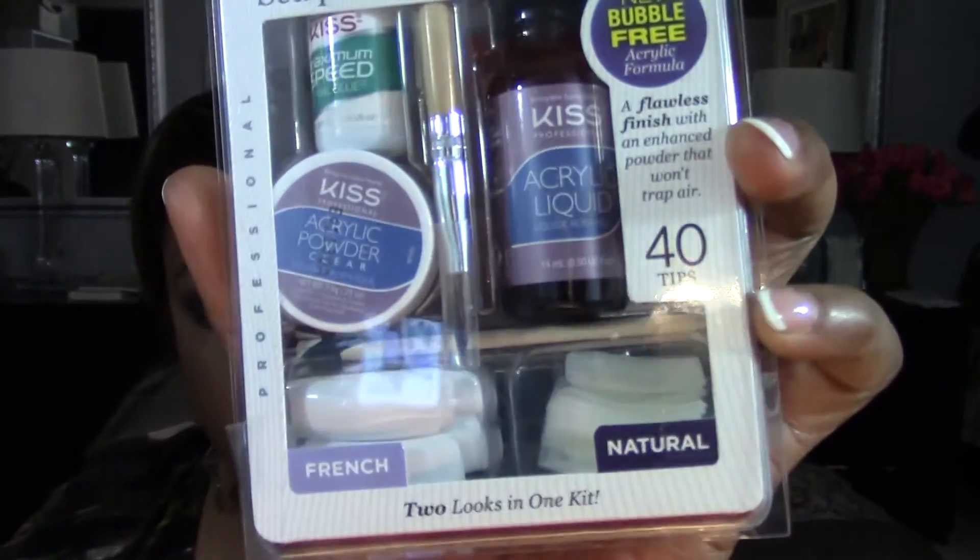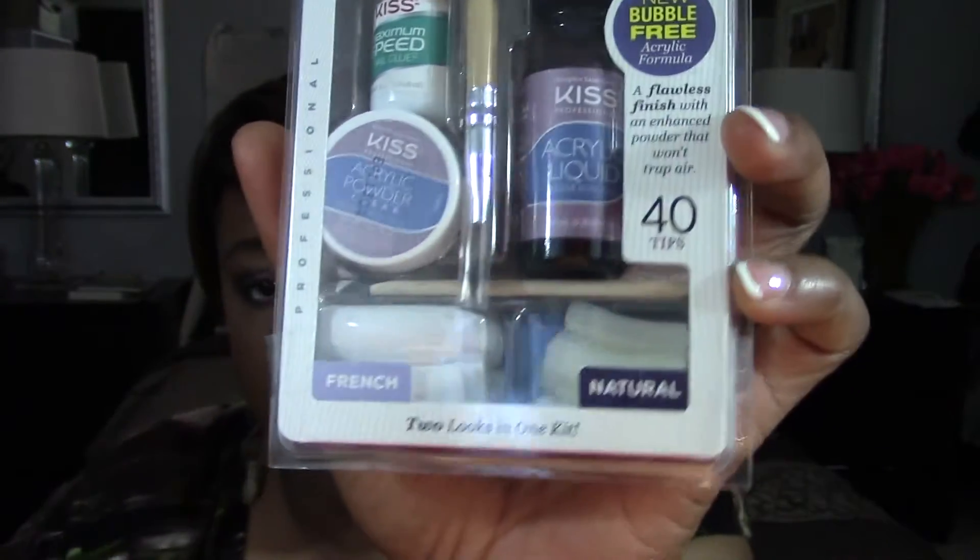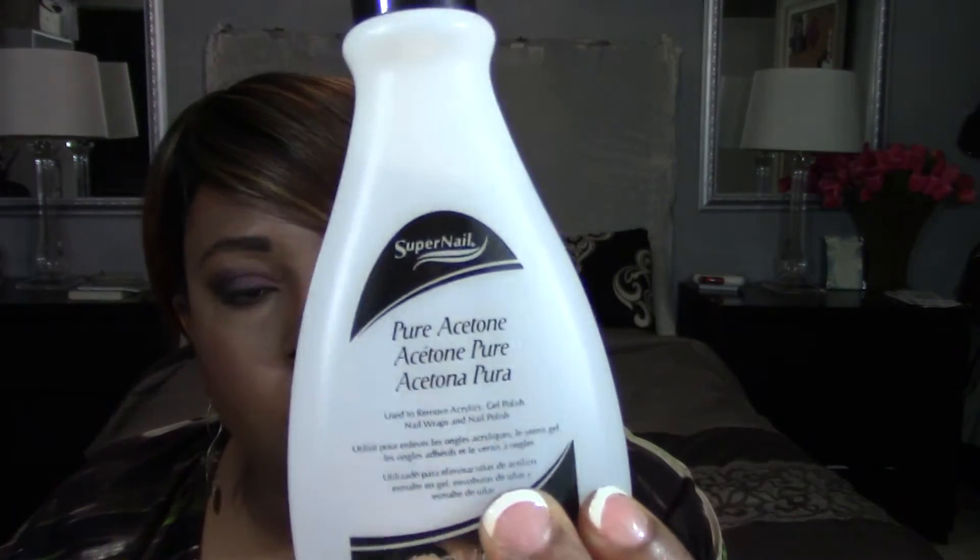So my first impression — I know this is a haul video and first impressions aren't really part of it. The other nail product I purchased was the Kiss Nail Salon, which has 40 tips — both French and natural tips. I'll let you know how this one comes out. To remove the nail tips, I purchased some pure acetone. I got a small bottle for the nails. I also purchased a nail file to shape these. You have to be careful with lifting being a major issue. I really like the nail file — it was only $1.25.